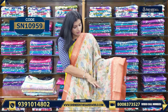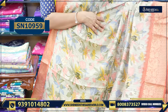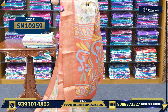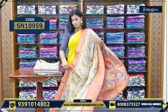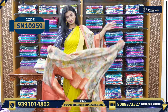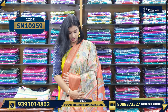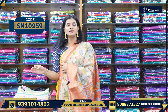Let's see the next variety. This is how it is looking. Let me show you the pallu. The contrast pallu, the contrast border, and the blouse too. You can see the checks and the border too. Overall, the look is very beautiful. The price is 6.60.